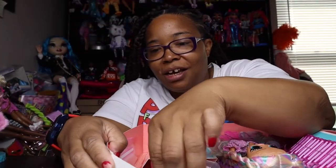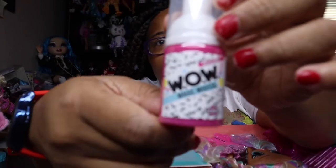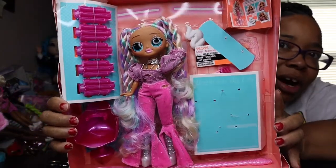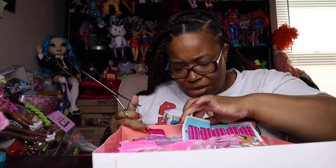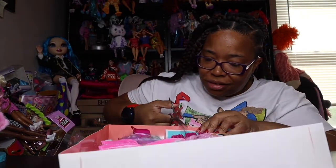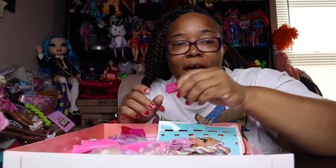We're going to take the mousse out, and we've got a whole bunch of good stuff in here — shampoo and more. Let's take things out individually. There are four hairstyles possible. I'm going to think about which one I want to do on her — I don't know if we're going to do all four.